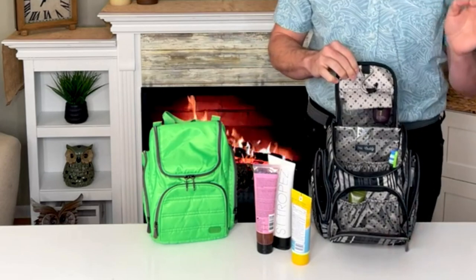The sale price is $47.21, but what's so exciting — it's an easy pay weekend. Five easy pays, $9.44.